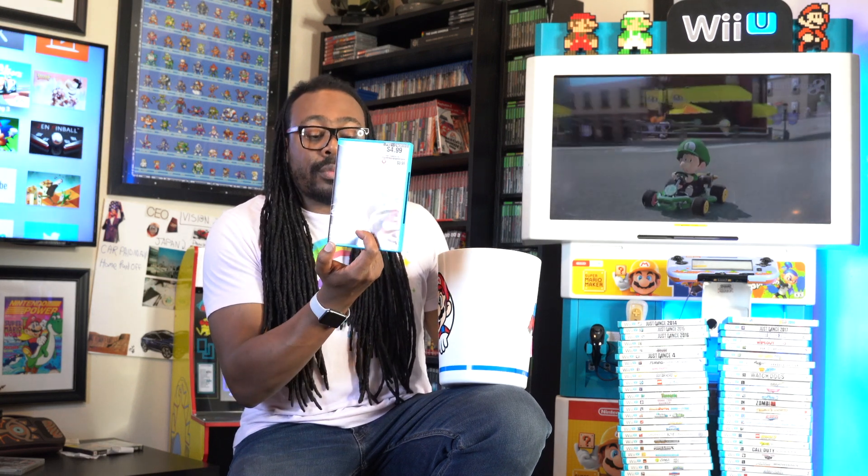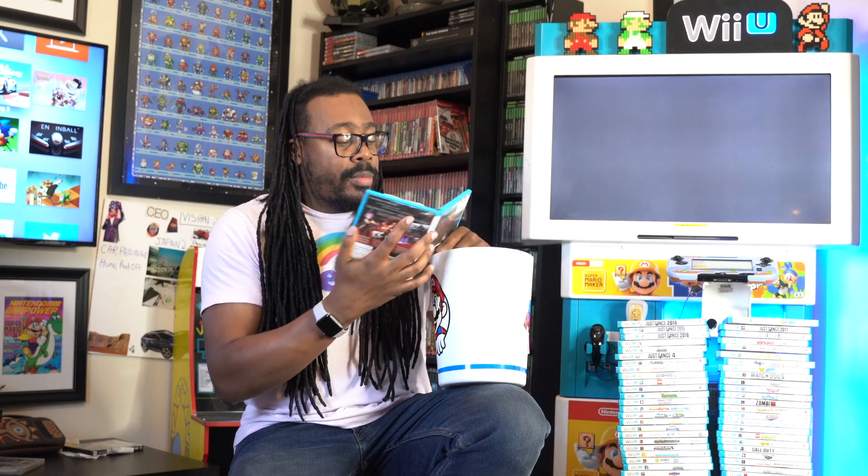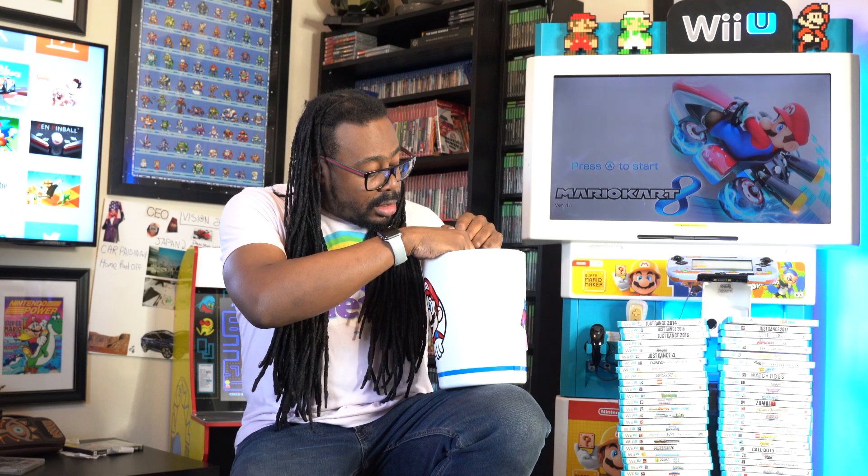Ninja Gaiden 3 - I already have it, but just in case one day I need to replace it, I got it right here. I hate Wii U cases because they are so thin, and that paper just pierces through sometimes.